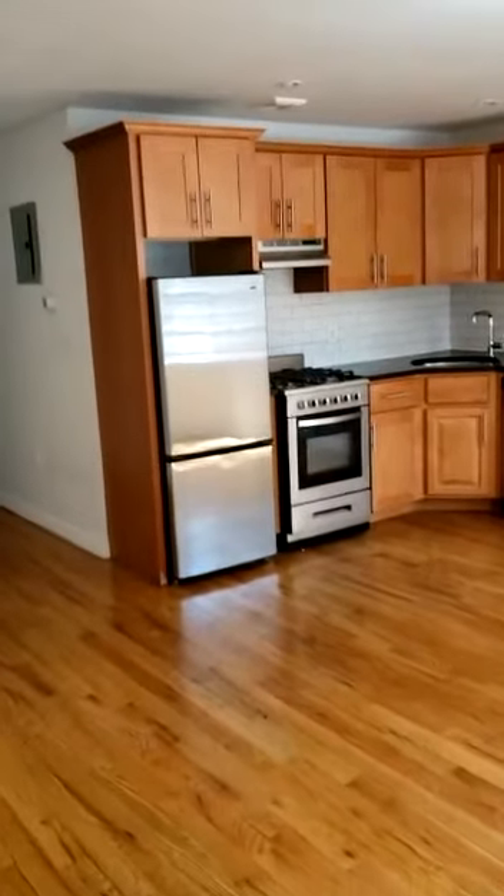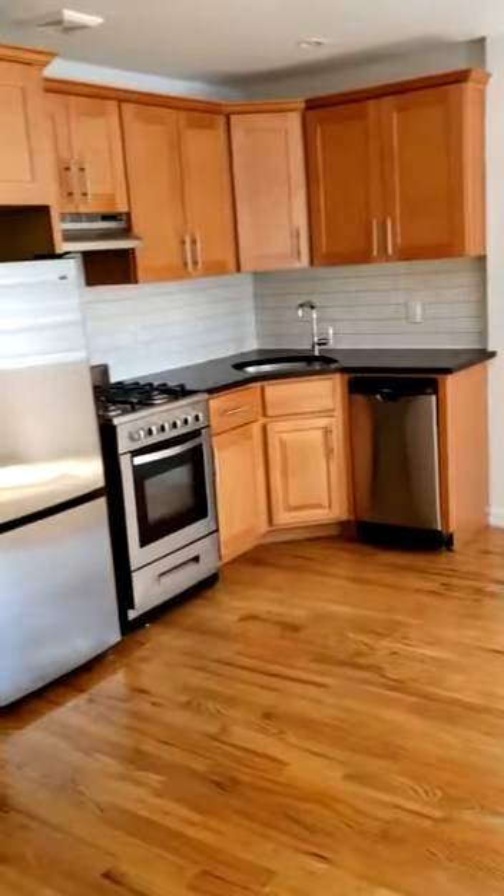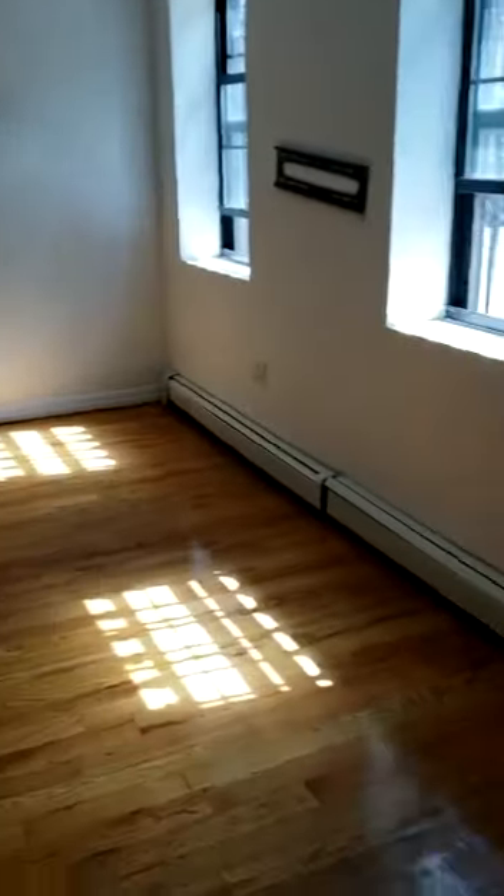This is 789 Green Avenue, unit number one — this is the entrance here at ground level. Walking into the unit, you have your kitchen with a dishwasher, gas stove, and a combined kitchen and living room.